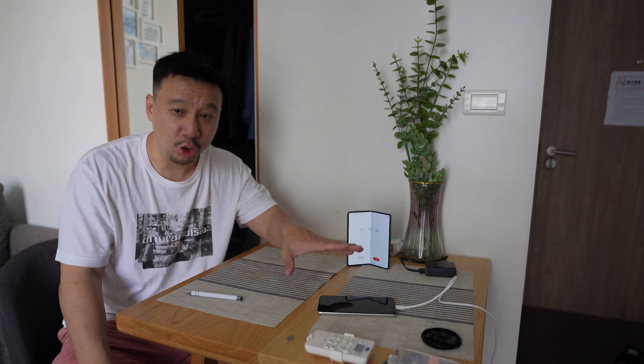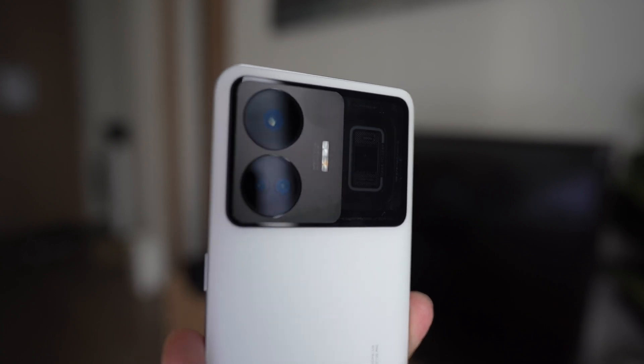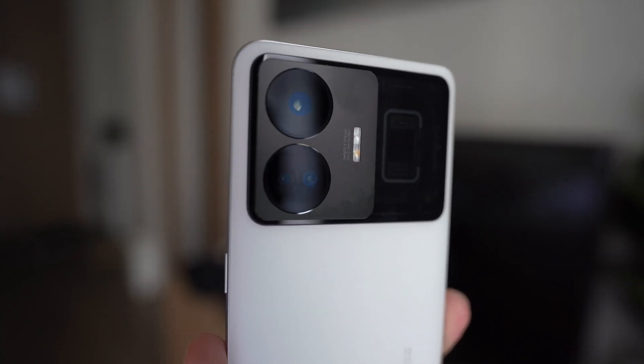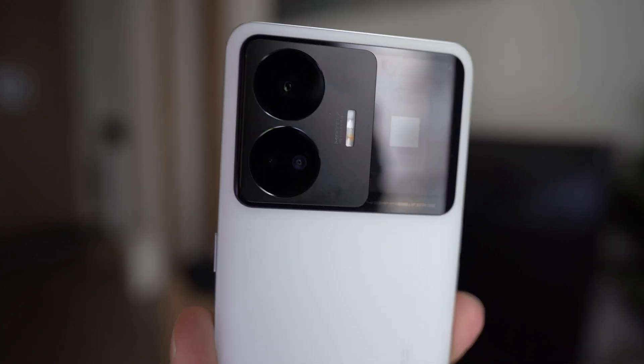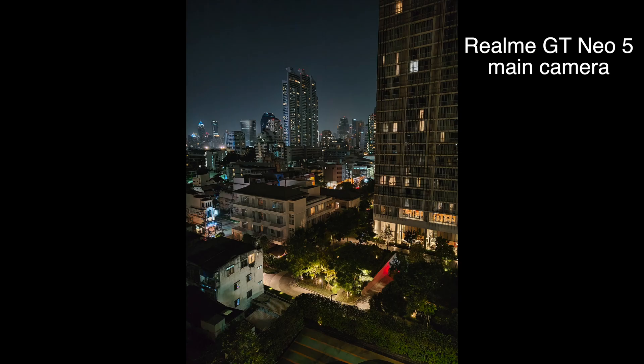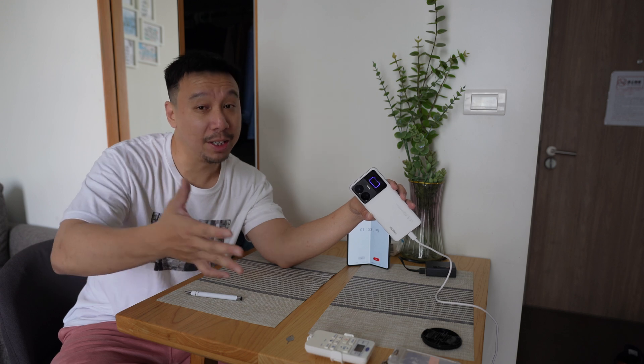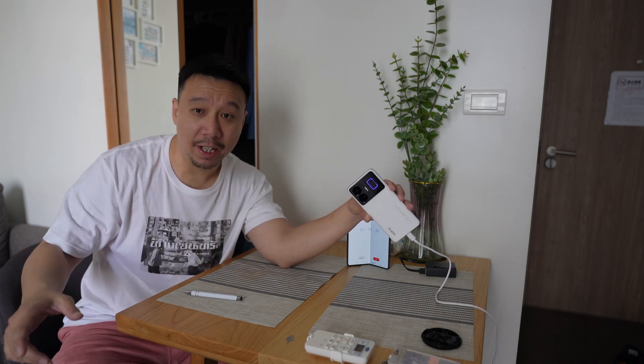It is only UFS 3.1 storage, so not the latest UFS 4.0. You have a 4,600 mAh battery here, so keep that in mind as we see the charging percentage later. Around the back, you have a triple camera system, but I would just call it a dual camera system, because you have a 50 megapixel main camera with a decent 1/1.5 inch image sensor, an 8 megapixel ultrawide, and then a 2 megapixel microscope camera that is useless.